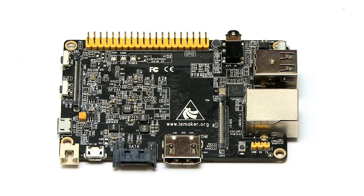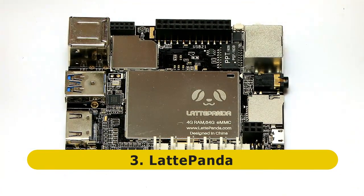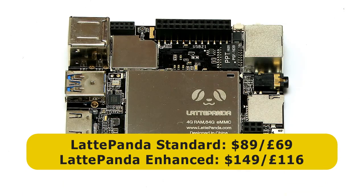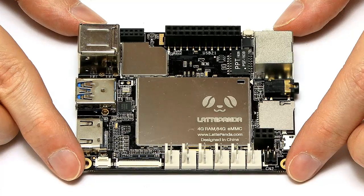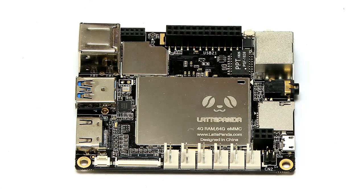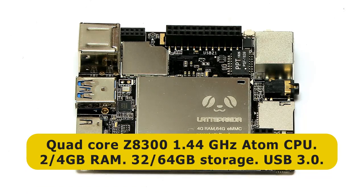At number 3 on my list, I have put this — the Latte Panda. The Latte Panda is a higher-end single board computer, it comes in two versions: the standard version which costs $89 or about £69, or the enhanced version which costs about $149 or £116. For that you get a killer feature: this single board computer, made by DFRobot, has got an x86 processor — a quad-core Z8300 Atom CPU clocked at up to 1.44 GHz.